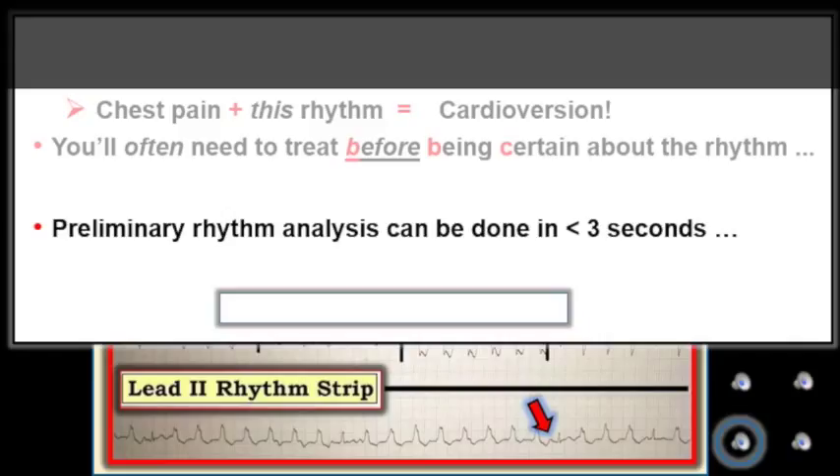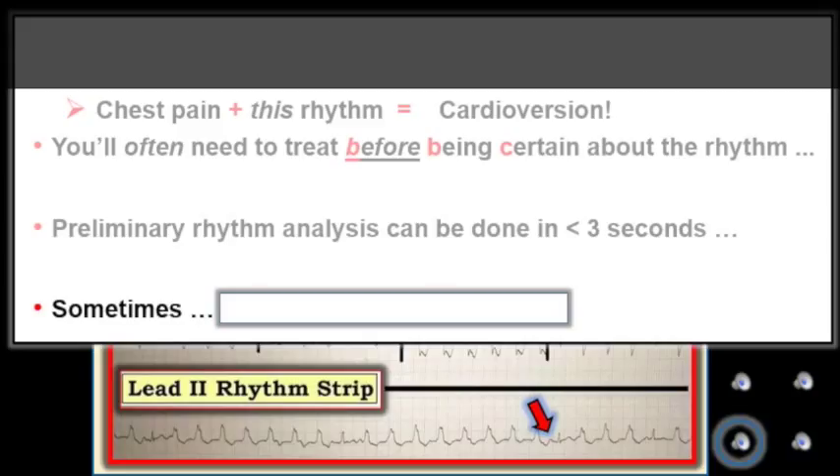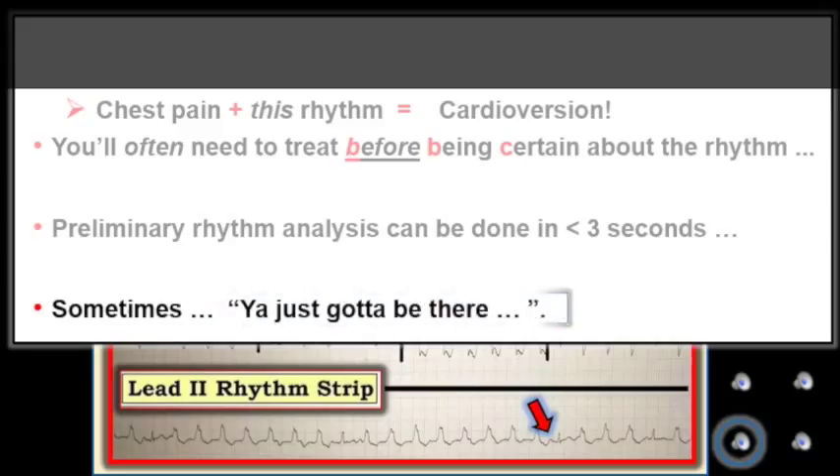With a potentially crashing patient in front of you, you may simply not have the luxury of more time than this to decide whether or not to immediately cardiovert. So while definitive rhythm diagnosis may take much longer — and this complex tracing had me contemplating my answer for a good 20 minutes — our goal is to comfortably arrive at a high clinical likelihood diagnosis of VT or not within no more than a few seconds. No matter how neat my explanations sound on this video, sometimes you just got to be there.